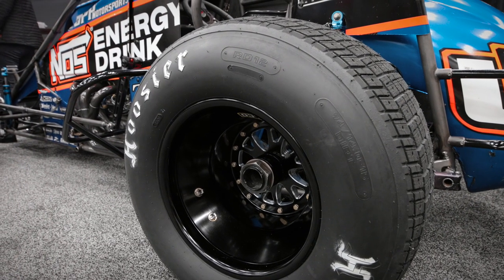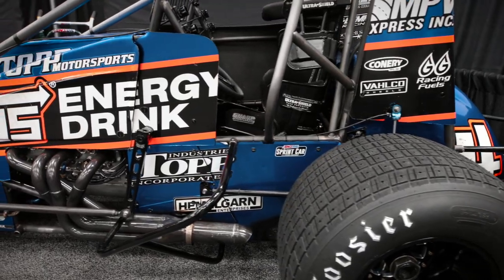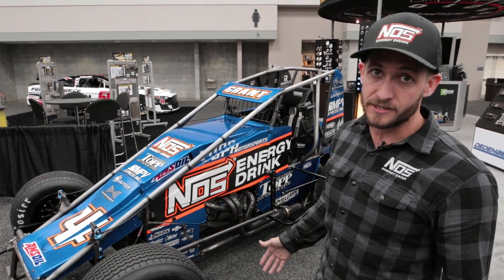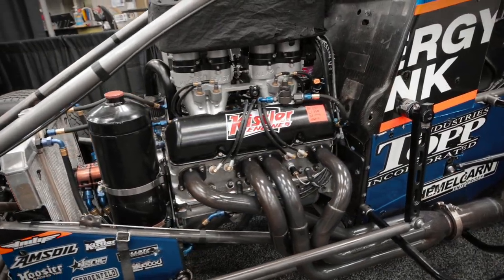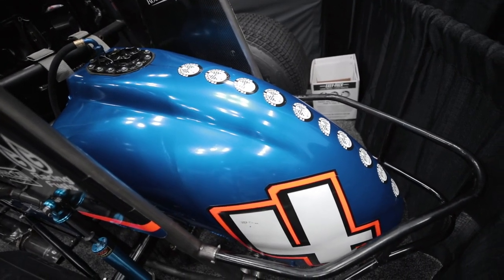Some of the basic broad overview dimensions of this thing: it's an 87-inch wheelbase. You've got an all-aluminum head, aluminum block, 410 cubic inch motor. It's fuel injected with methanol. You've got a 28-gallon fuel cell on the back behind the driver's seat.